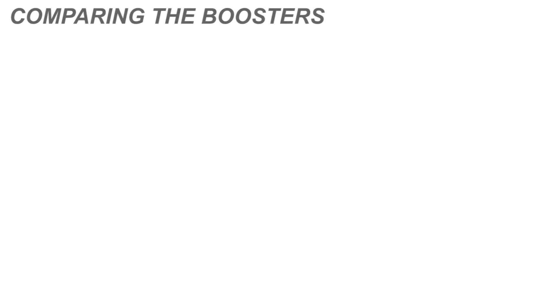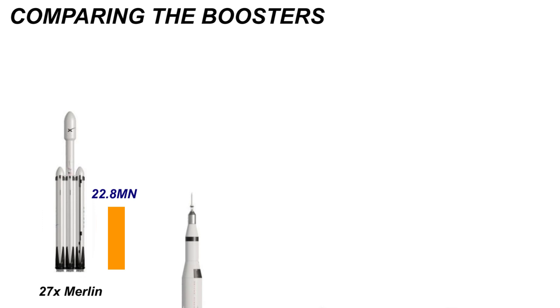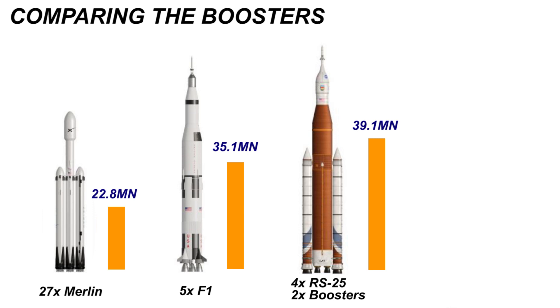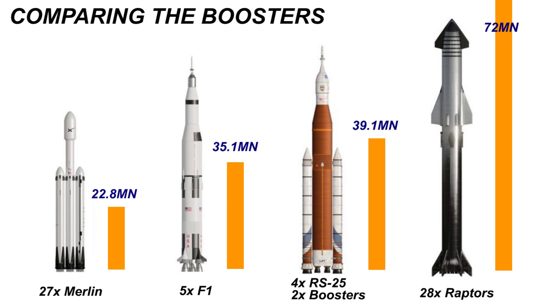Let's compare the Super Heavy booster with other booster stages of current and upcoming launch vehicles, starting with the Falcon Heavy — the most powerful launch vehicle currently in operation. With its 27 Merlin engines, the Falcon Heavy achieves a thrust of about 22.8 MN during liftoff. Next, the most powerful launch vehicle ever built, Saturn 5, with its 5 F1 engines had a thrust of 35.1 MN. NASA's upcoming SLS will be a step ahead of Saturn 5: with its 4 RS-25 engines and 2 side boosters, SLS will have a thrust of 39.1 MN. But none of these come close to the Super Heavy — with 28 Raptor engines, Super Heavy will provide a liftoff thrust of a whopping 72 MN, more than twice that of Saturn 5.